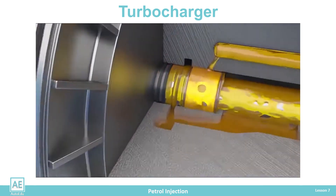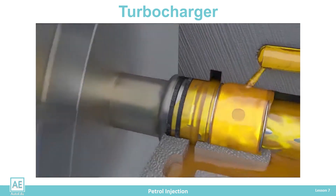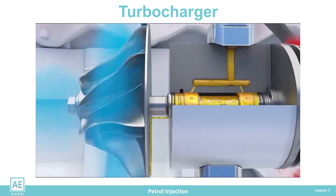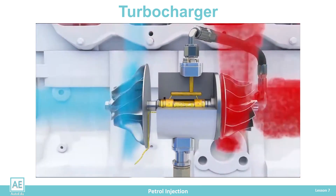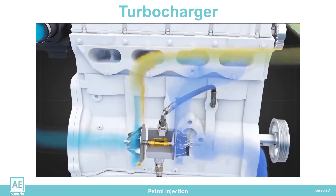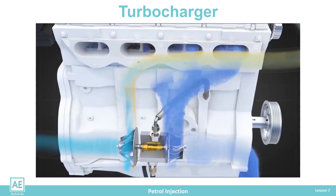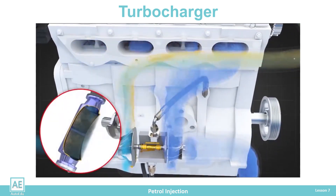Often, due to poor lubrication and overheating, damage to the shaft, bearings, and seals occurs, which leads to oil leakage into the intake or exhaust pipe of the engine. Keeping the turbocharger cool and well lubricated is essential to the unit's durability.